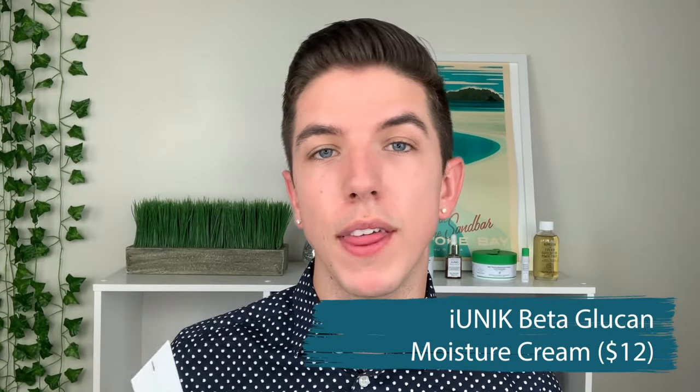Moving on to moisturizing creams — I got two of them. The first being from iUnique, it's the Beta-Glucan Moisture Cream, specifically with 3000 milligrams. I'm really excited about this because beta-glucans are something I have not really experimented with when it comes to my skincare and I've been wanting to try it for so long. Beta-glucan is a powerful antioxidant and also has skin-soothing benefits, which is great for anyone who experiences irritation like myself. This also has niacinamide, green tea extract, hyaluronic acid, and a bunch of antioxidants. You can really count on Korean skincare for including powerful ingredients like niacinamide — trying to find niacinamide in western products, good luck.